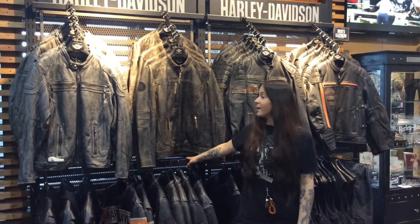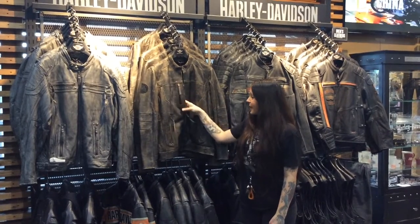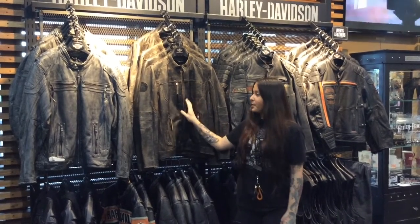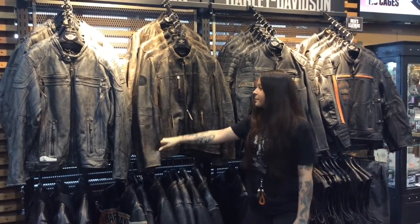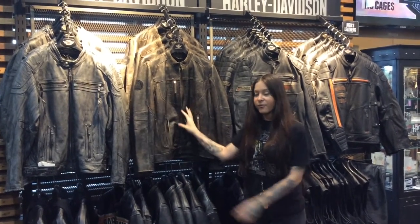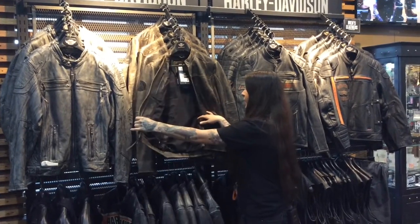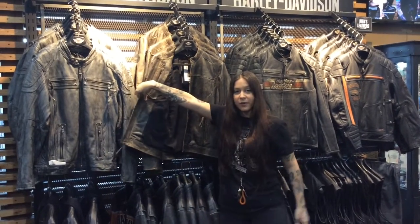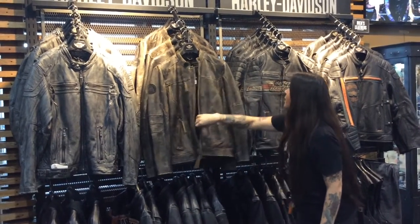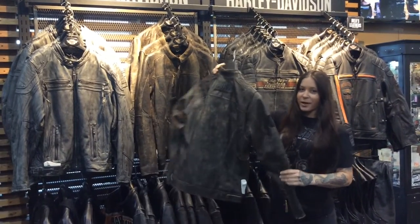Starting out with our newest jacket here is the brown Miramar jacket. It includes a YKK locking zipper, articulated sleeves which mean they're pre-curved for riding comfort, as well as perforated leather for ventilation. On the interior you can see there is some mesh material here, so that's good for air flow. Very minimal design work.